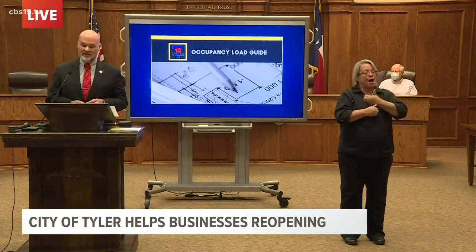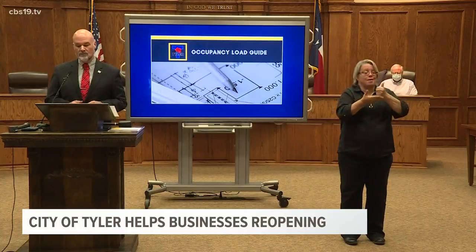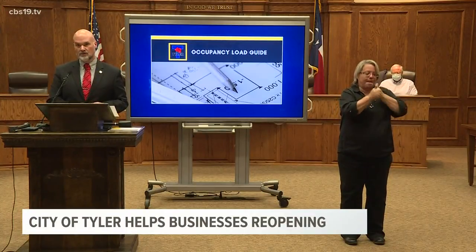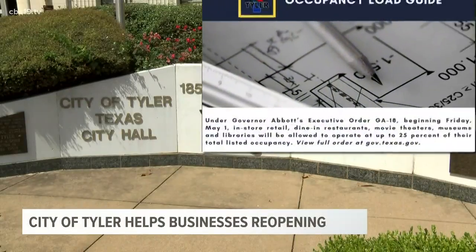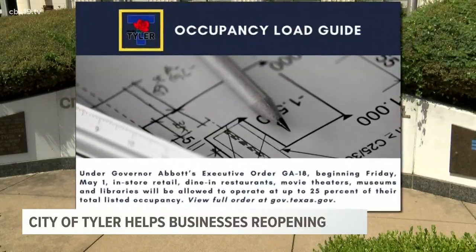Our guide is less about establishing the exact occupant load, but more focused on assisting the individual business owners in complying with the governor's order. The city of Tyler's occupancy load guide shows businesses how they can figure out the number of people allowed inside.